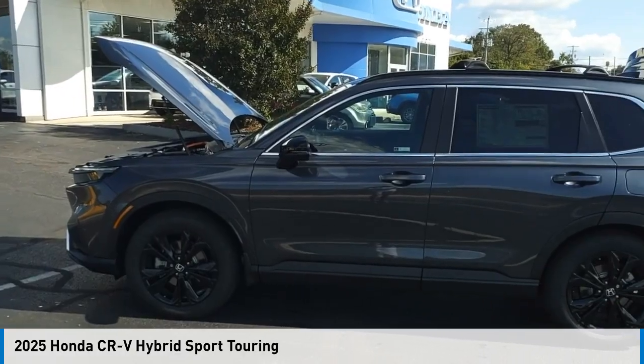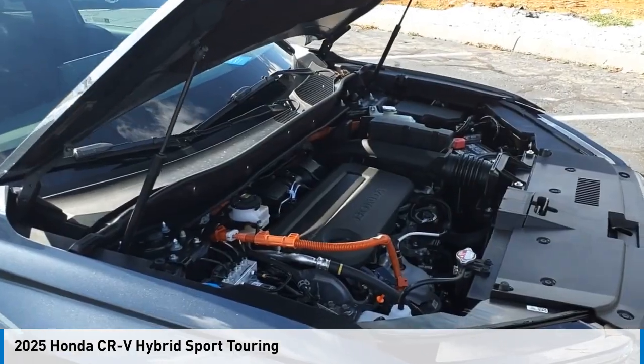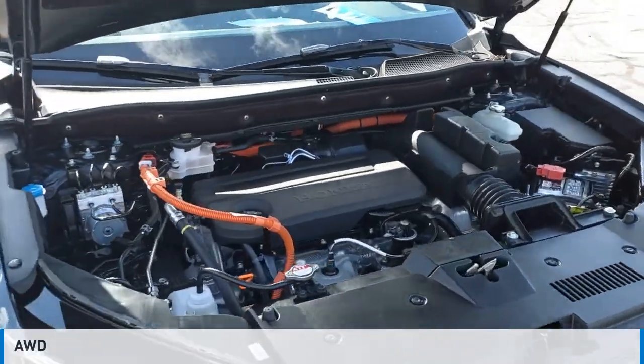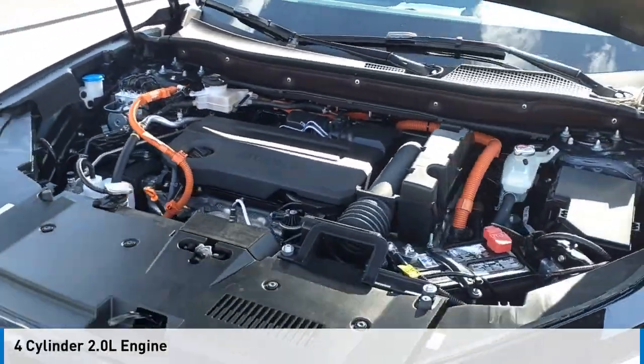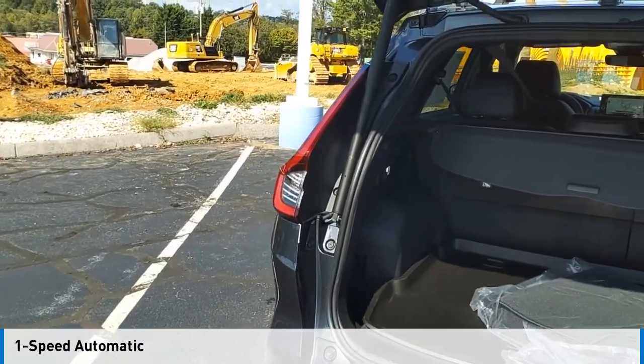Stop by and take a look at the 2025 CR-V Hybrid. This vehicle is powered by an all-wheel drive, four-cylinder, 2.0 liter engine, and comes with a one-speed automatic transmission.